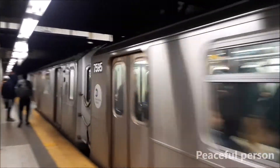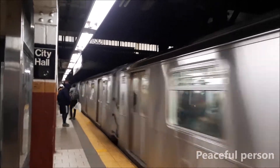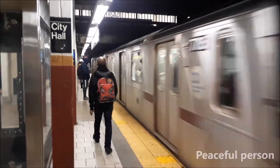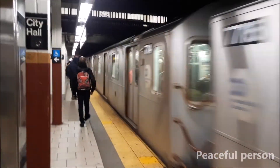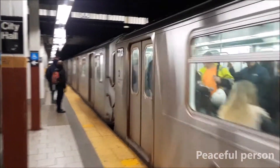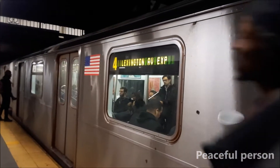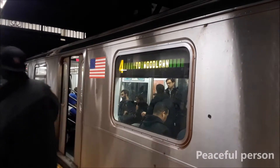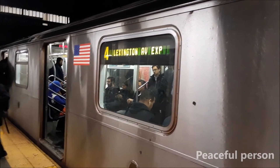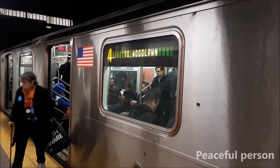Please stand aside and let the customers off the train first. This is a broadcast for express train. The next stop is 14th Street Business Square. Please stand aside and let the customers off the train first.